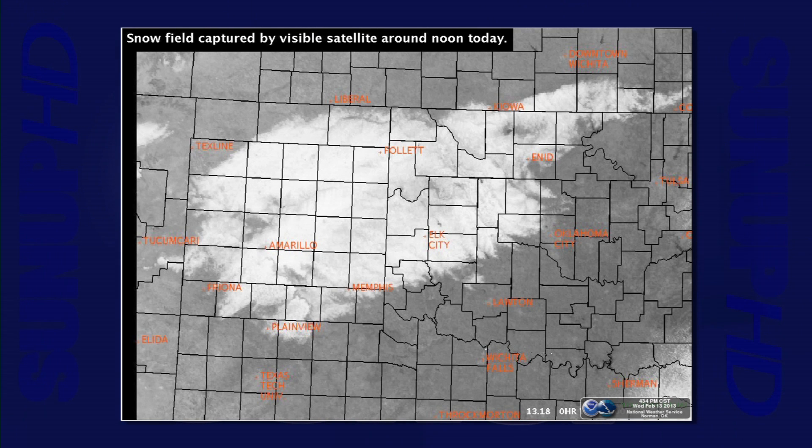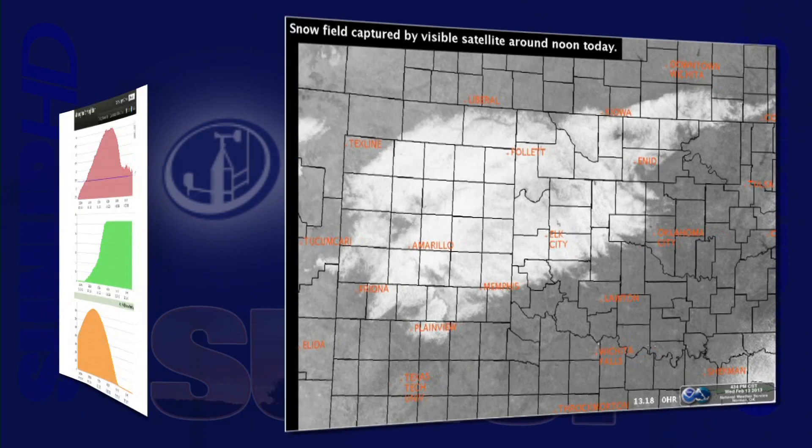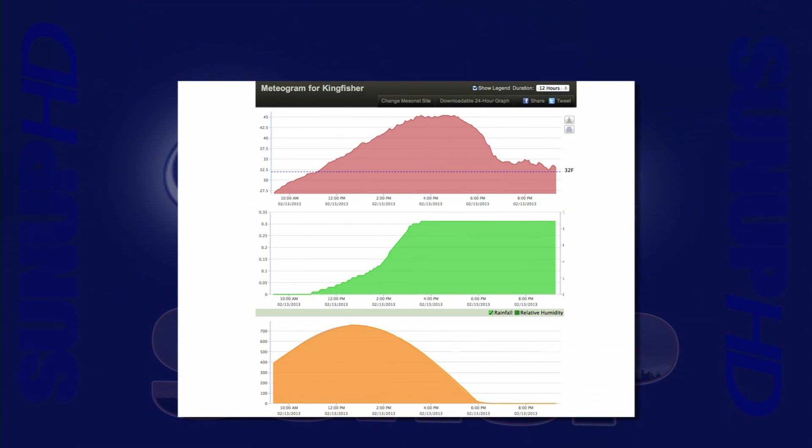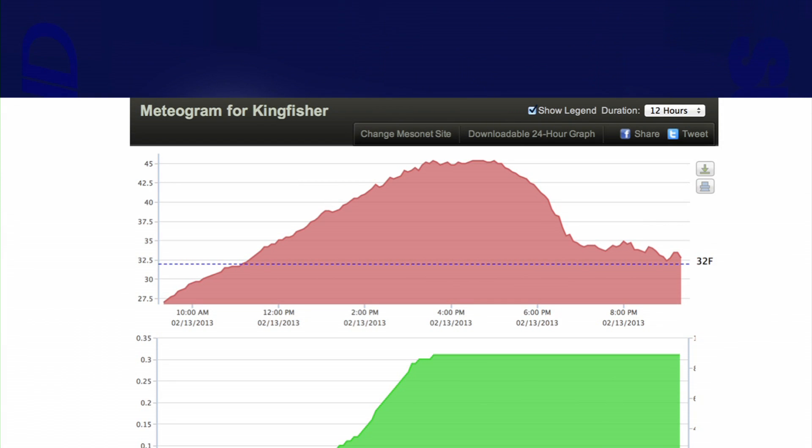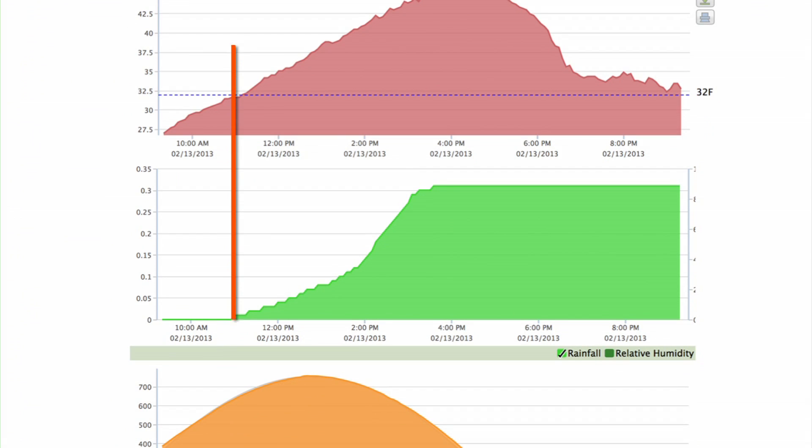Kingfisher was one of those sites with rain and snow that provided seven-tenths of an inch of water. A time series chart for Kingfisher for twelve hours on Wednesday includes air temperature in red, snow melt in green, and sunlight in orange. The red air temperature chart includes a blue 32-degree freeze line. The Mesonet Kingfisher rain gauge begins recording snow melt close to eleven in the morning, just before the air temperature goes above freezing. You can access graphs like these for each Mesonet site by going to Station Mediagrams on the Mesonet weather page.